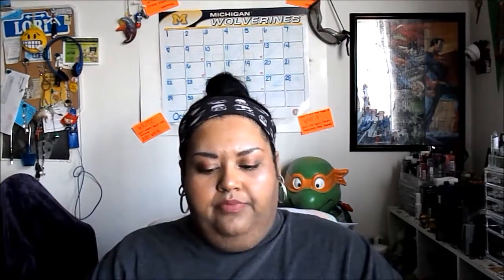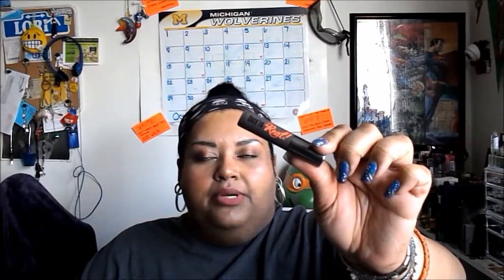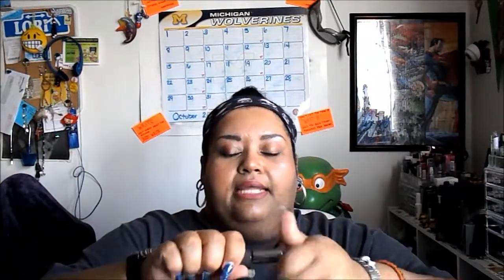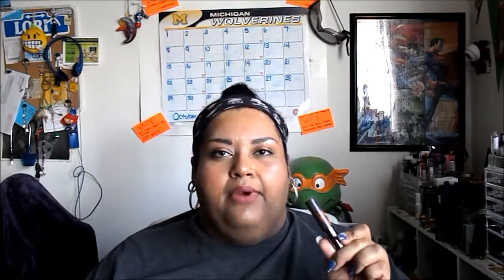I have no new nail polishes to show you. I finished a deluxe mini of Benefit's They're Real mascara. I like the wand a lot — I like that it lifts and separates; this is a great all-in-one mascara. So I have now finished 11 eye products this year and my goal was four. I was also able to finish two full-size hair products, taking me to 10 for the year; my goal was four.